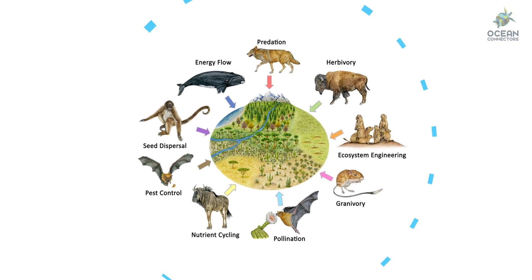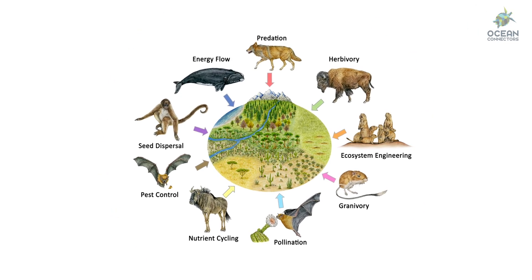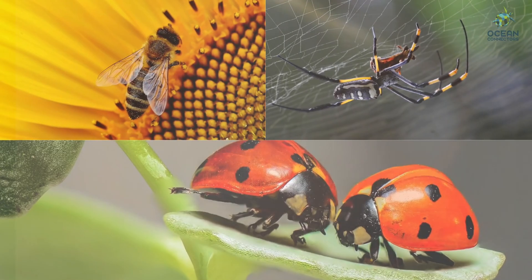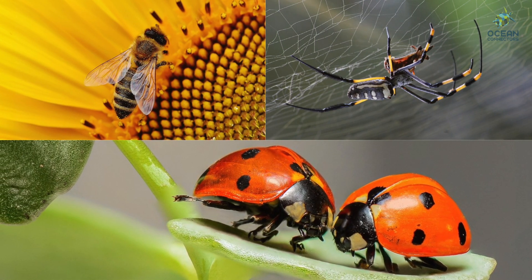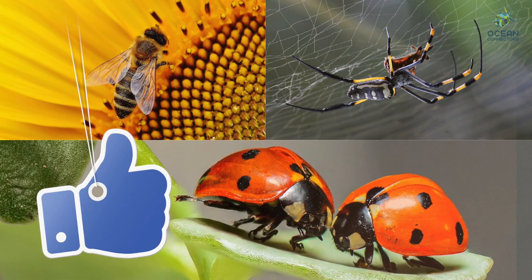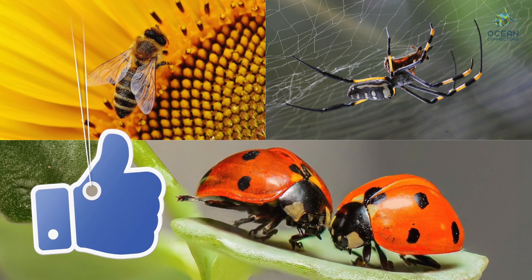Before we get started, it is important to remember that all animals are important to a habitat. Some of us may be scared of bugs and bees and spiders, but each one has a role to play in the ecosystem. Be sure to try and respect all living things.